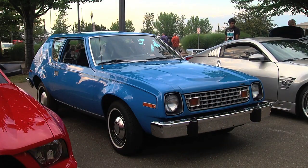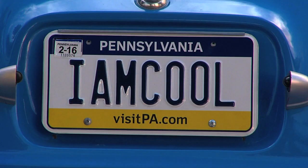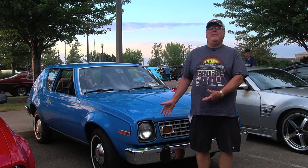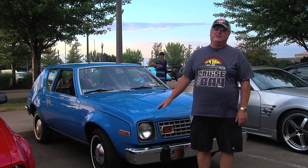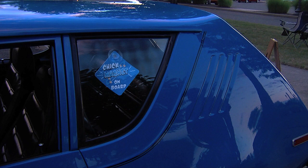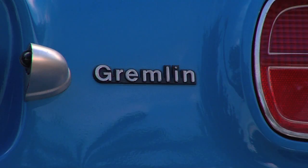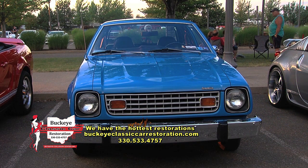The plate says 'I Am Cool' and the window sticker says 'Chick Magnet' — it's a Gremlin, Bruce, come on. My first car in 1970 when I was 16 years old was a blue Gremlin, and to me this is cool and a chick magnet, absolutely. My wife put that sticker on. Bruce, it's a '77 Gremlin. Are you an AMC guy across the board? This was my first car; it just brings me back to when I was a kid.